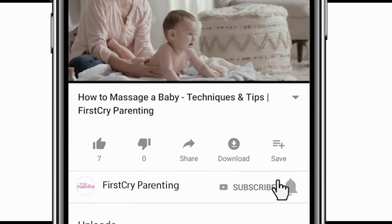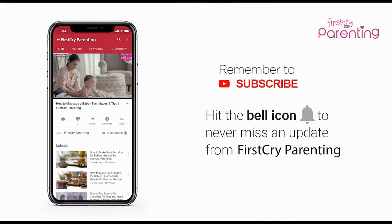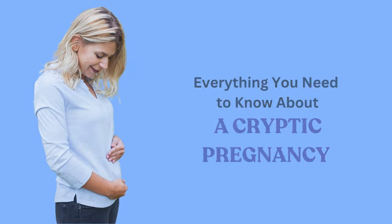Remember to subscribe and don't forget to hit the bell icon to never miss an update from First Cry Parenting. Everything you need to know about a cryptic pregnancy.